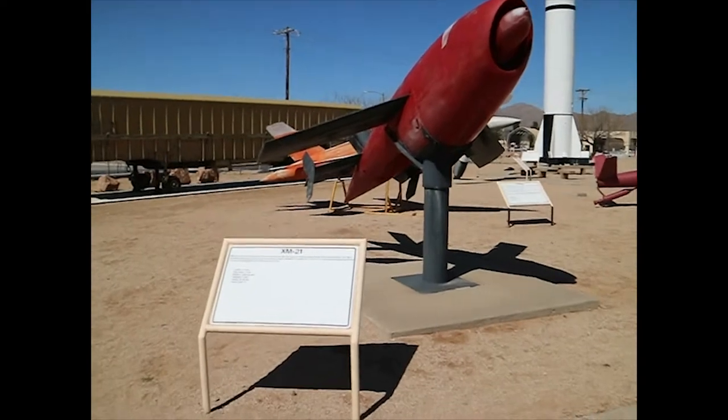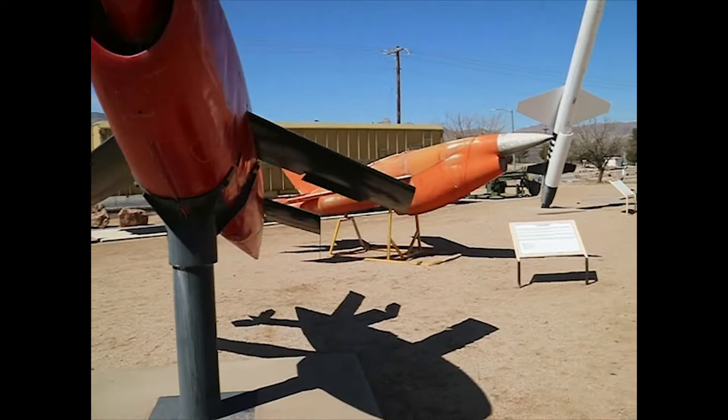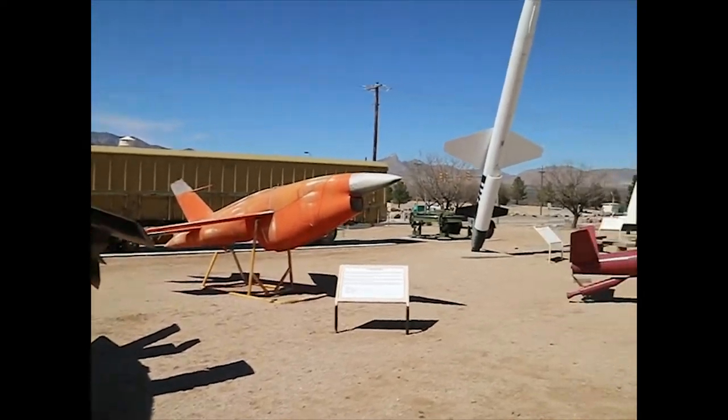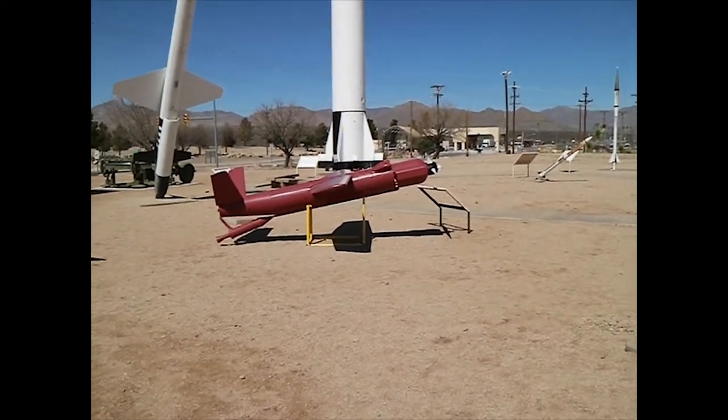XM-21 — I believe that was a target drone, one of the target-type aircraft to practice shooting down stuff. Same with that Firebee and that motorized target over there.